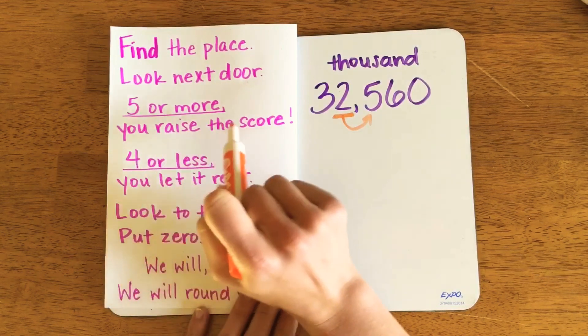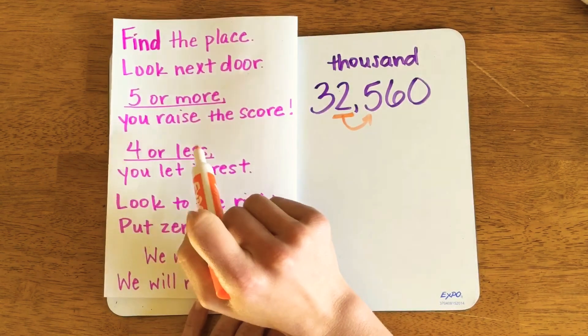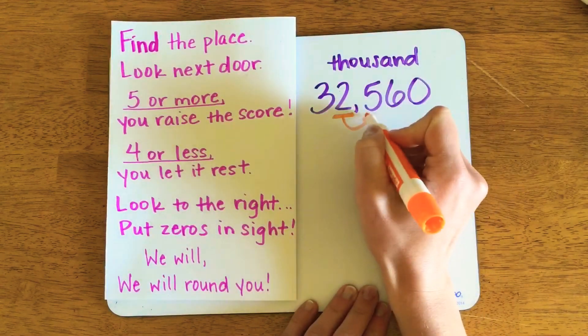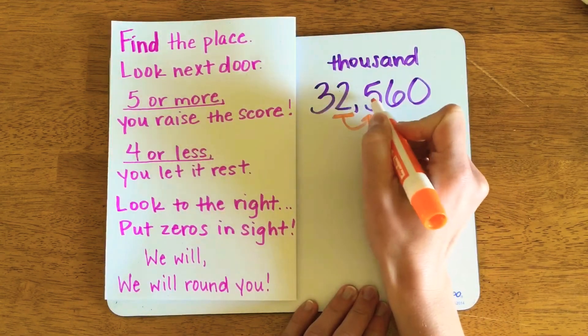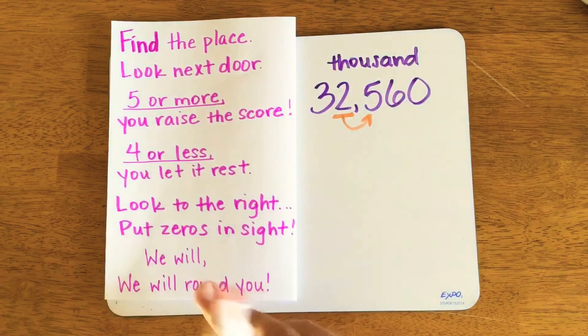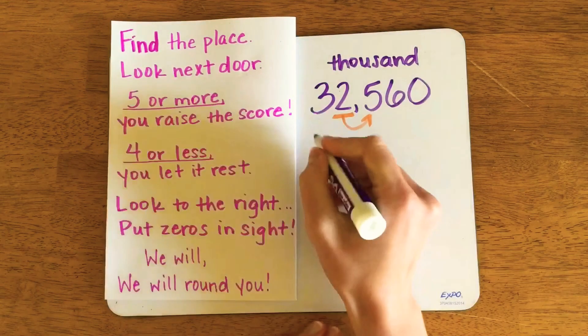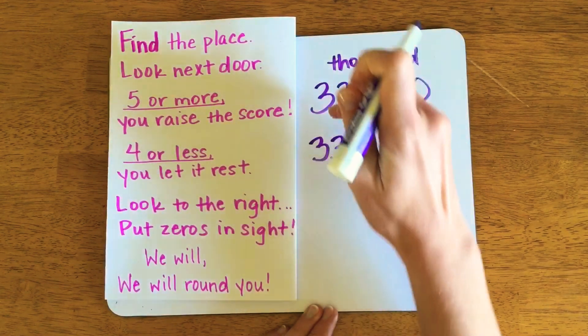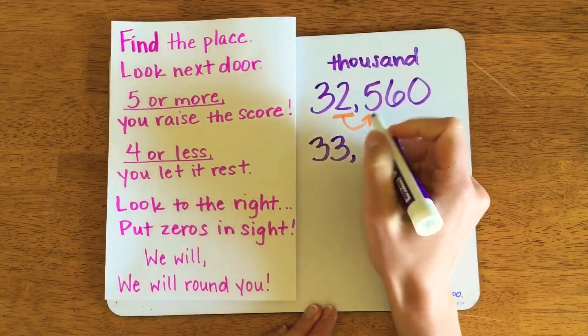Looking at the third step: five or more, you raise the score; four or less, you let it rest. In this case, the number to the right is five or more. So 32,560 turns into 33,000 because that five bumped the two up to a 3,000.